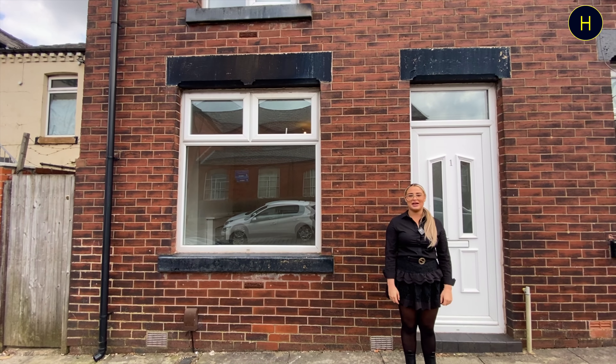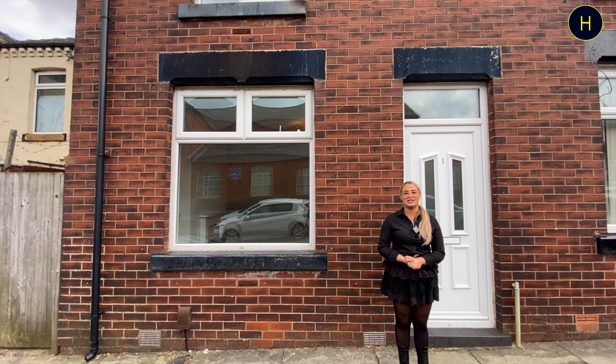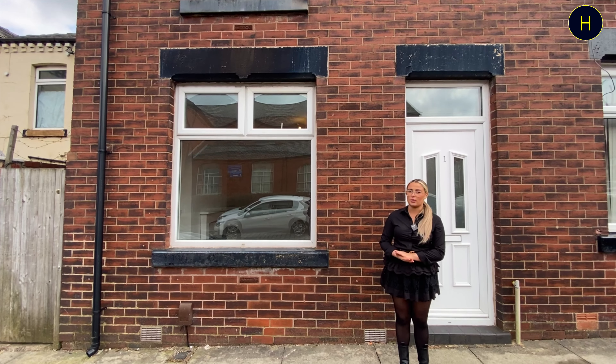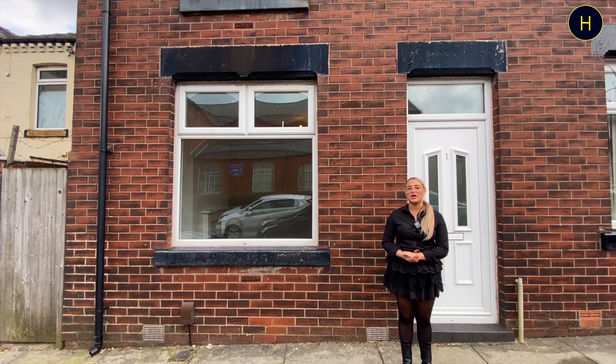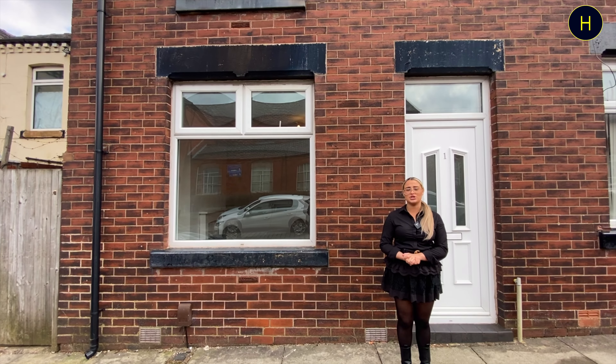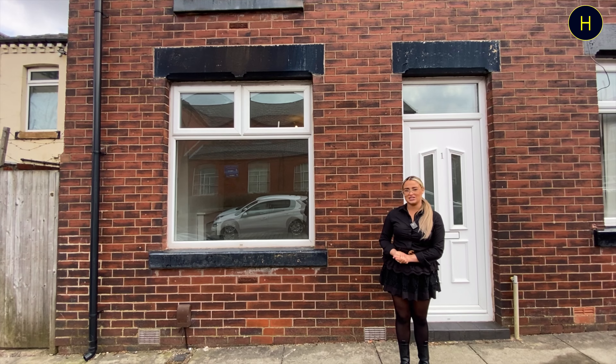Hi guys, welcome back to the channel. My name is Maisie from Harrison's Estate Agent. Today we're at Mowbray Street in the Peliwell area of Walton. This property is an end terrace property that consists of two large reception rooms, a fitted kitchen. Upstairs we have two bedrooms and a family bathroom. It has been recently decorated as well.